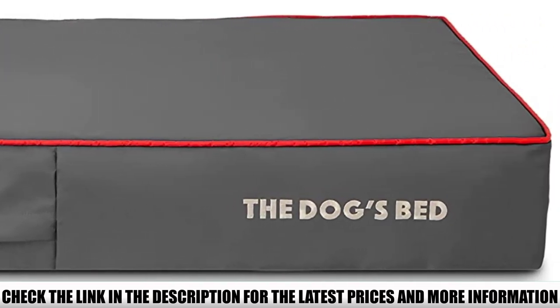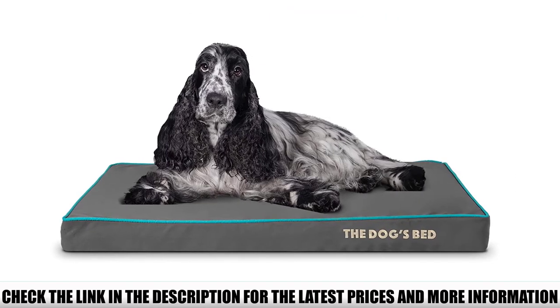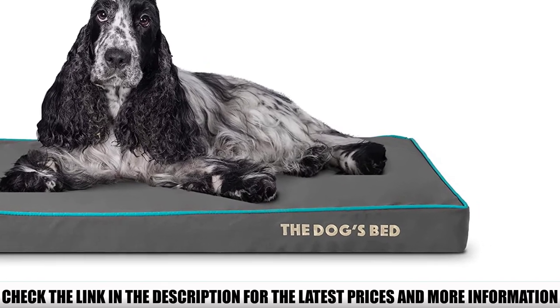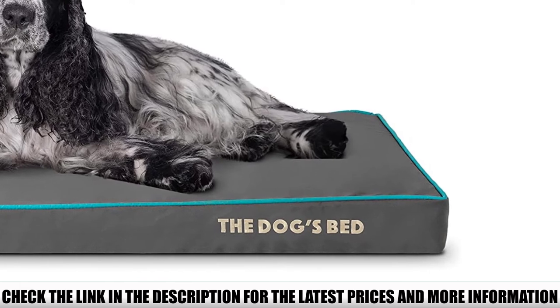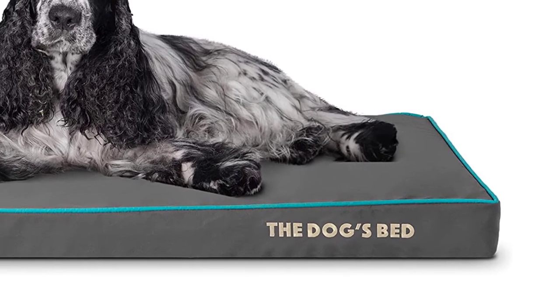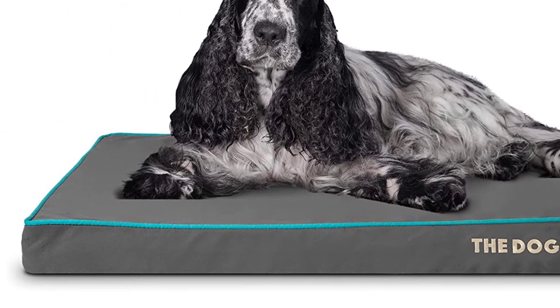On top of the mattress goes the cover — a minimalist design available in an easy-clean version or a range of soft, plush versions. The cover is removable, washable, and water-resistant. Replacement covers are available separately, cheaper than buying a whole new bed. There is a selection of colors for the cover, all matching the clean design, including a variant with a headrest.